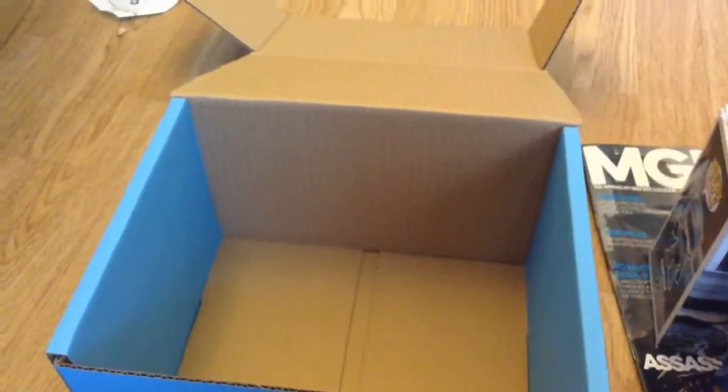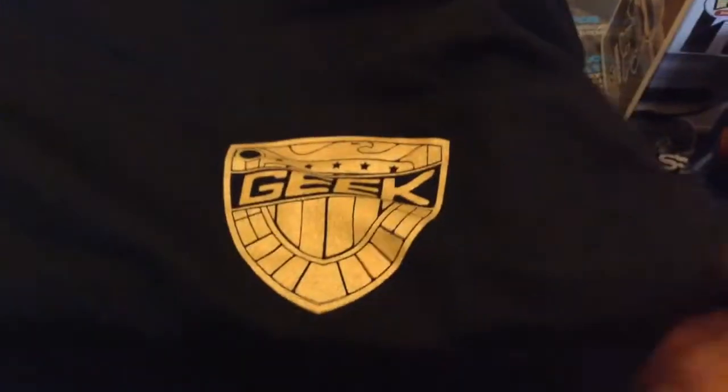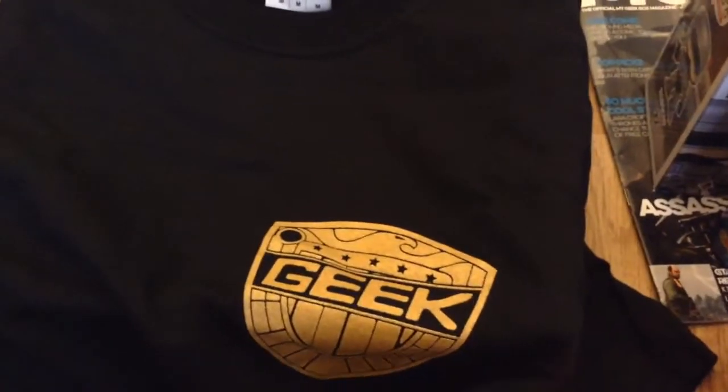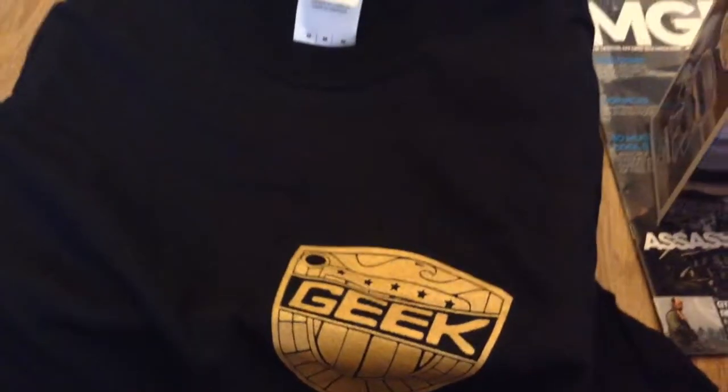So a bit light on the whole thing, but then again we've got that Pop Vinyl figure which is pretty nice. And then the Judge Dredd, Judge Geek T-shirt. Nice. Pretty light on the whole thing.